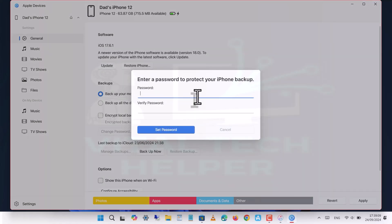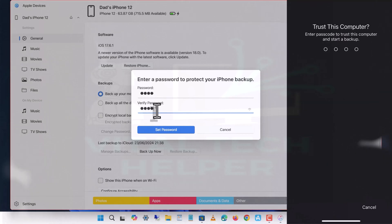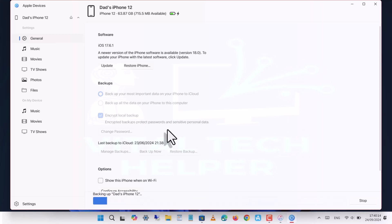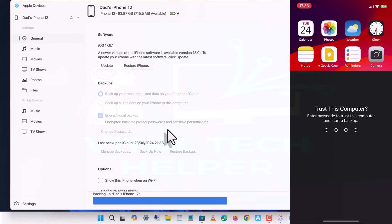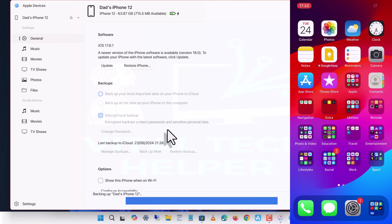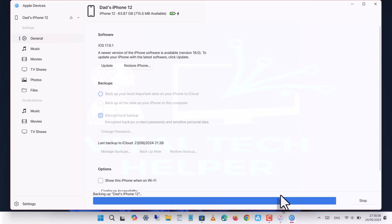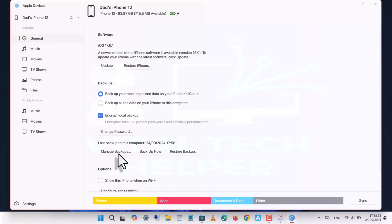Make sure to set a password for the encrypted backup and save it somewhere safe, as you'll need it to restore the backup in the future. Now wait for the backup to complete. You may be asked to enter your passcode again on the device to allow the backup. The backup process will take some time, depending on how much data is stored on your phone.